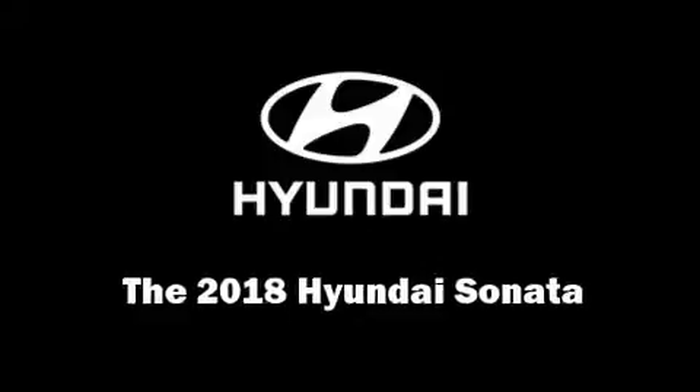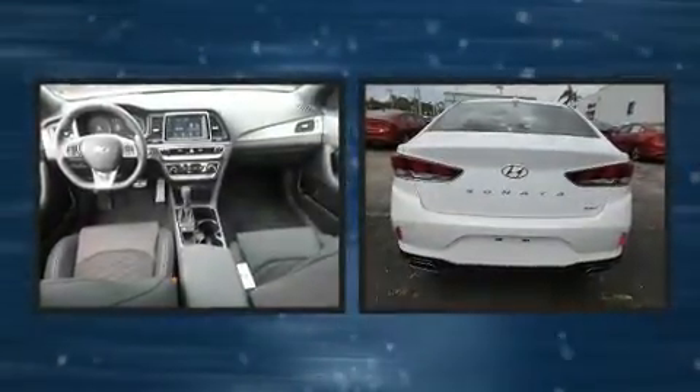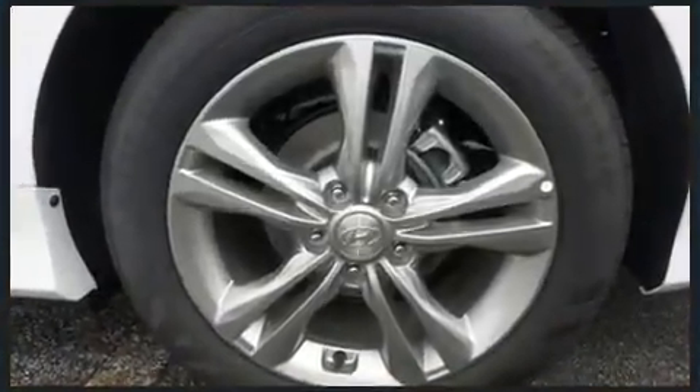You can expect a lot from the 2018 Hyundai Sonata. This four-door, five-passenger sedan will allow you to take command of the road with confidence. It features a front-wheel drive platform, an automatic transmission, and a 2.4-liter four-cylinder engine.